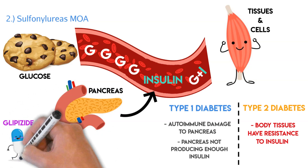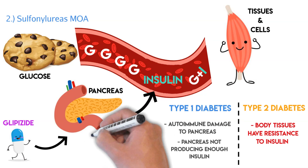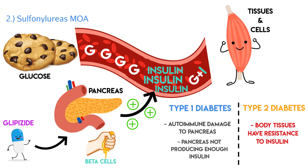So where do sulfonylureas come into play? Let's say a patient takes glipizide. That glipizide travels to the pancreas, where it forces out more insulin through the beta cells — the beta cells are what actually produce insulin. So we have this medication squeezing the beta cells to produce more and more insulin. Since the issue with type 2 diabetes is insulin resistance, the fix is to have even more insulin to allow glucose to enter those cells.